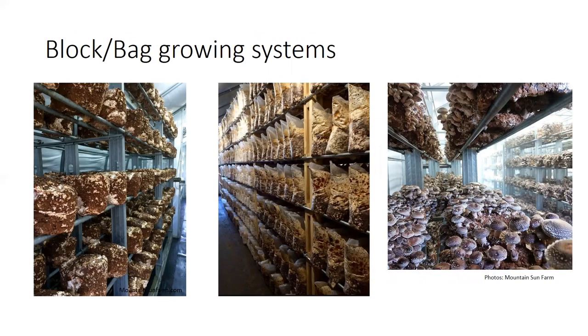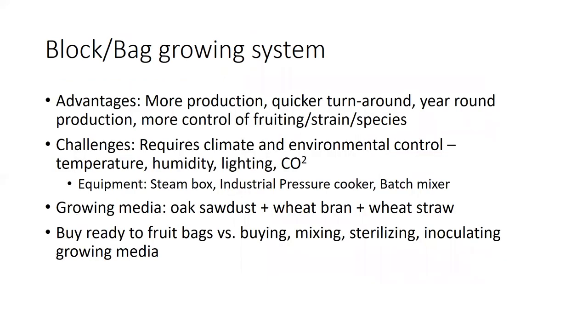Moving beyond the log system into block-grown systems, you grow in bags inside in a controlled environment. The advantages are more production, quick turnaround, year-round production, and control over every aspect — fruiting, substrate, and species. However, this intensification requires climate and environmental control: temperature, humidity, lighting, and CO2. You'll need more industrial equipment like a steam box, industrial pressure cooker, and batch mixer.